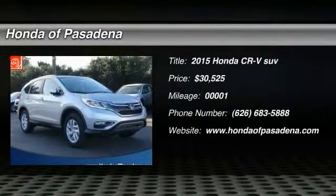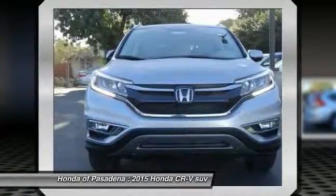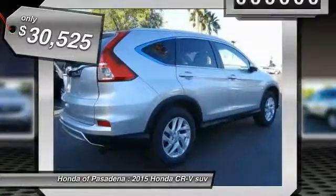The 2015 CR-V, a top recommended vehicle because of its car-like driving manners, good value, cool technology, and comfy interior, and is priced below $35,000.